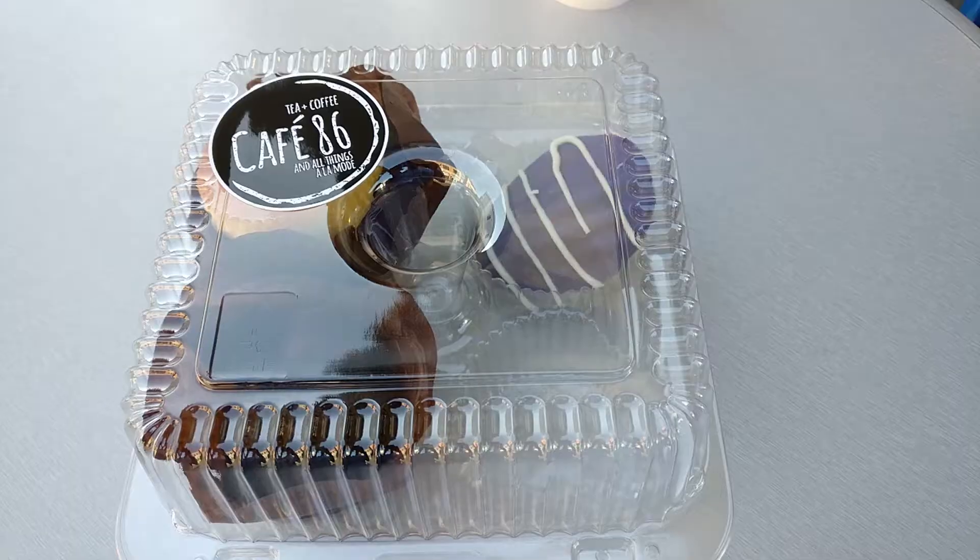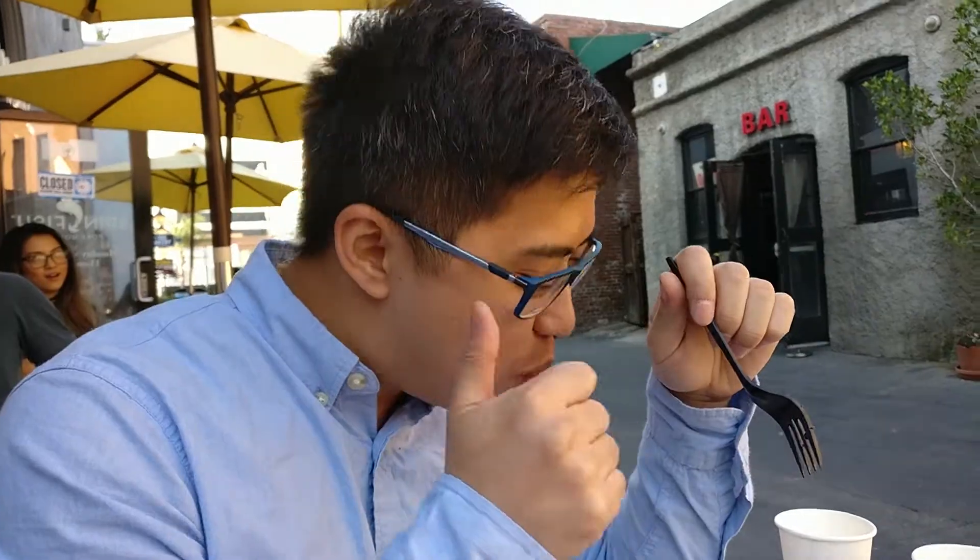Which one do you like best? Okay, the best one for me is actually the brownie — it's not a brownie but it looks like one, so I'm going to call it a brownie. It tastes the best. Number two is the madeleine. Number three is the flan cupcake — yes, that's what they're known for. A lot of people like it, but I'm not personally a fan.